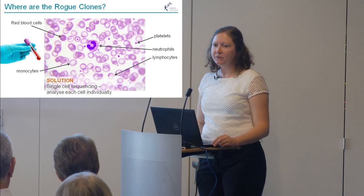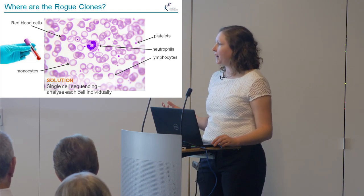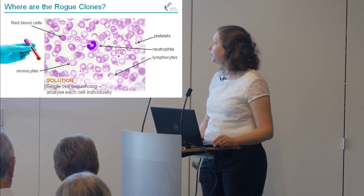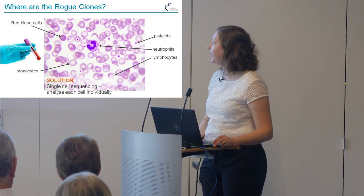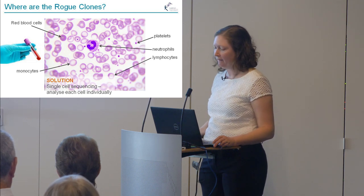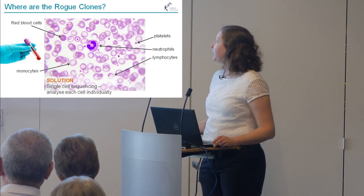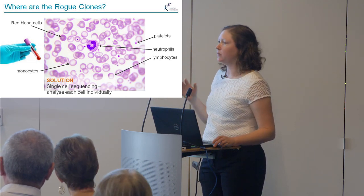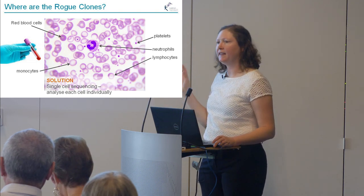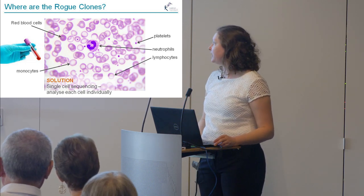So where are the rogue cells? In people with active disease, we're finding that they're circulating through the blood — probably also in the organs being damaged — but we have been able to detect them in the blood. A normal blood sample contains red blood cells, platelets, and immune cells including monocytes, neutrophils, and lymphocytes, all circulating the body looking for infected cells.